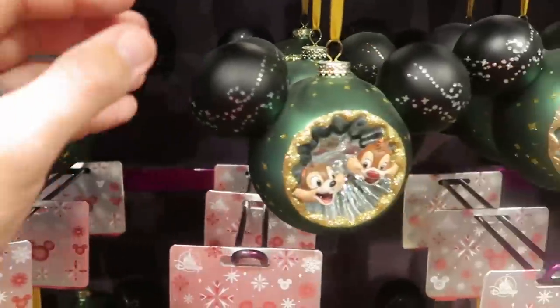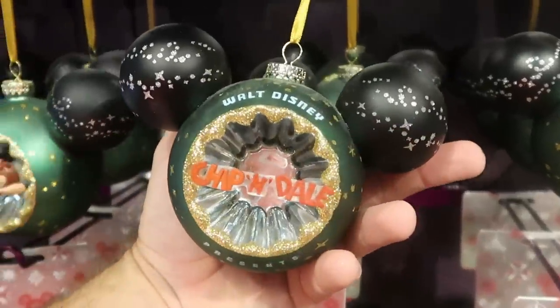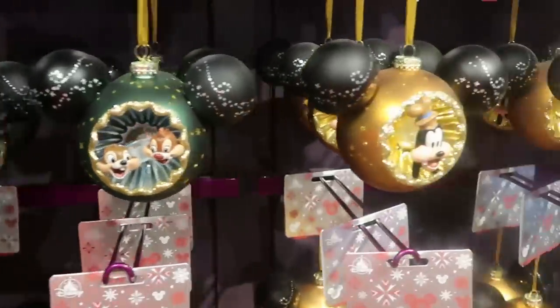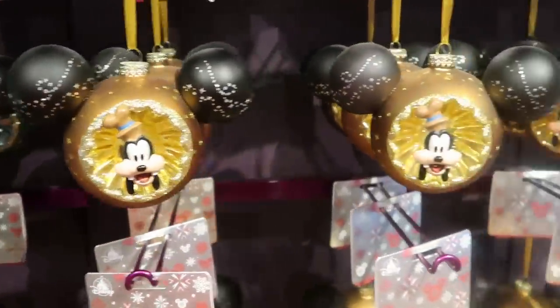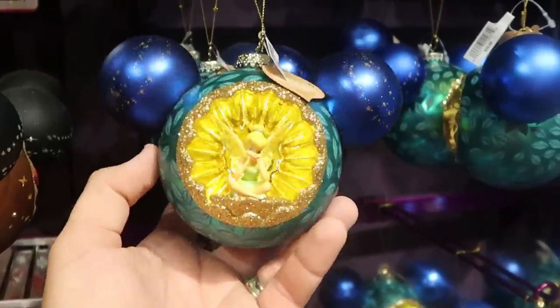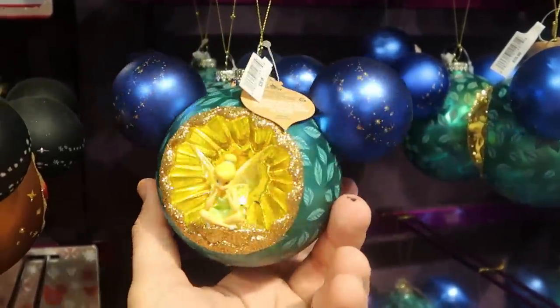Over here is a really fun one with both Chip and Dale — the other side says 'Walt Disney's Chip and Dale.' They also have a Goofy one, and a really adorable one with Tinker Bell on one side and Peter Pan on the other. These are $29.99 a piece. Now that we've officially put ourselves back in the Christmas spirit!